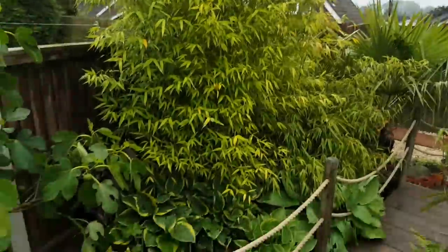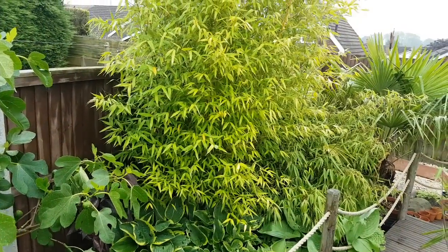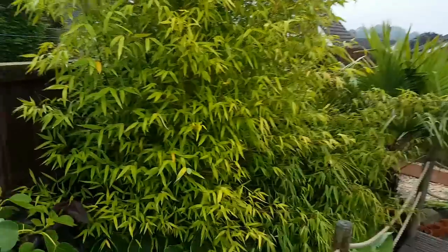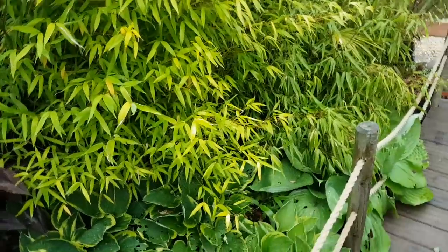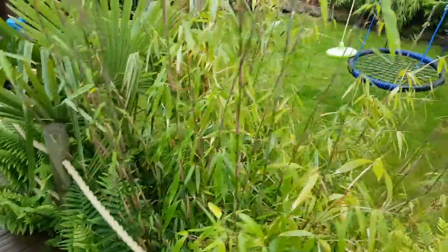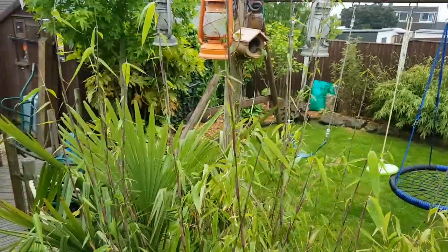We've got the bamboo here - gives us loads of privacy. This is a Phyllostachys aurea. Lots of people think the bamboos are thugs, but this one's really well behaved, although it is a running variety; it tends to stop more in a clump. These are all this year's shoots on the bamboo here, so they're all growing up.